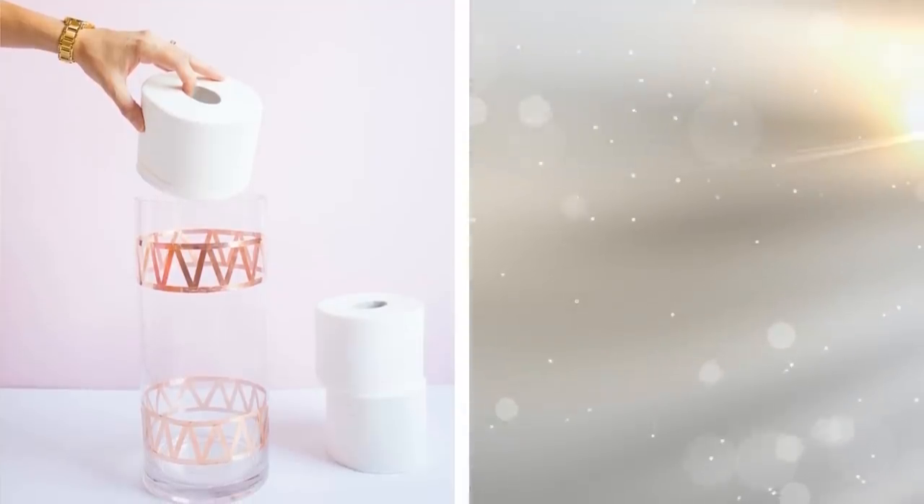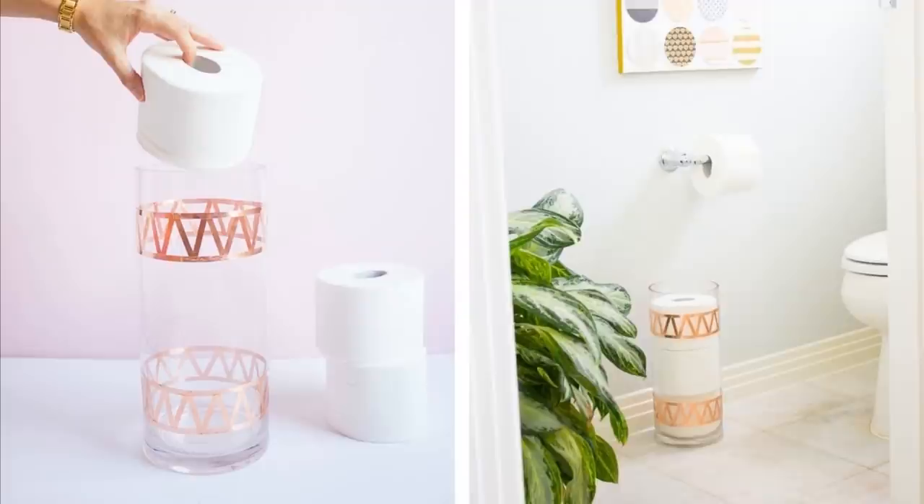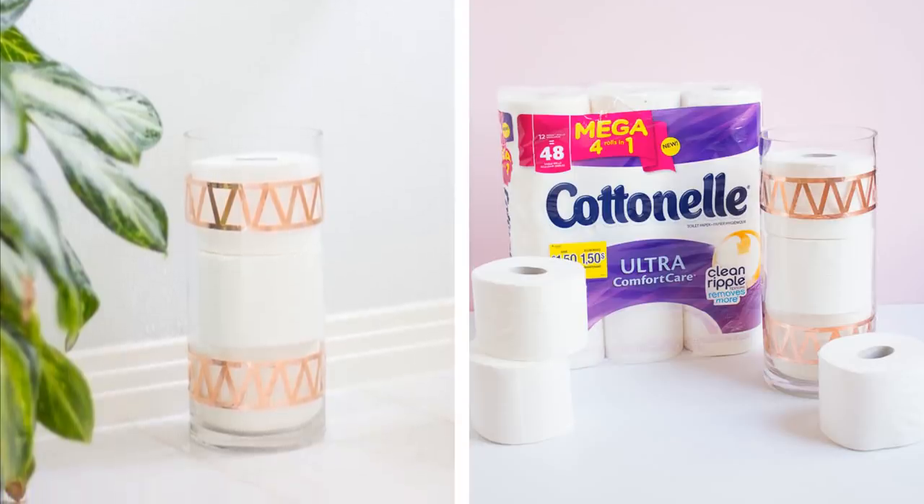17. Store Your Toilet Paper In Style. This is where you can use a really cool toilet paper bottle or something similar. It really depends on the kind of thing that you want to use. A transparent one is much better, though. Design it in a way you want as well.